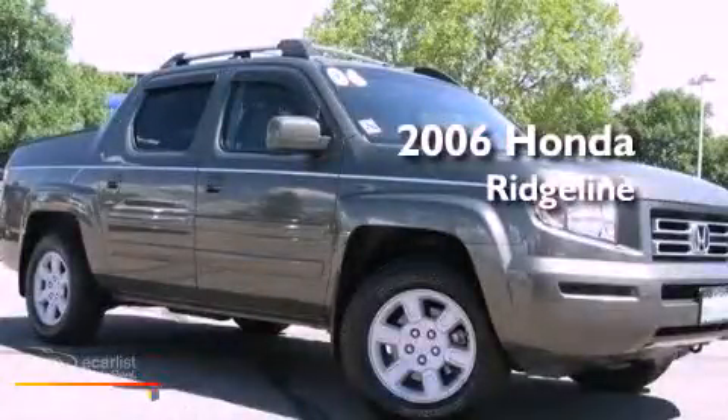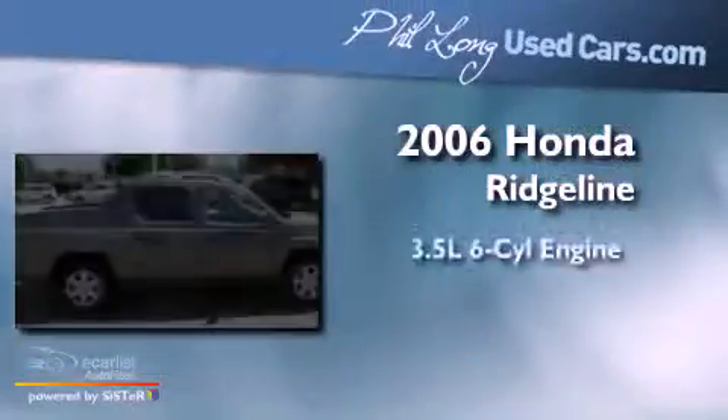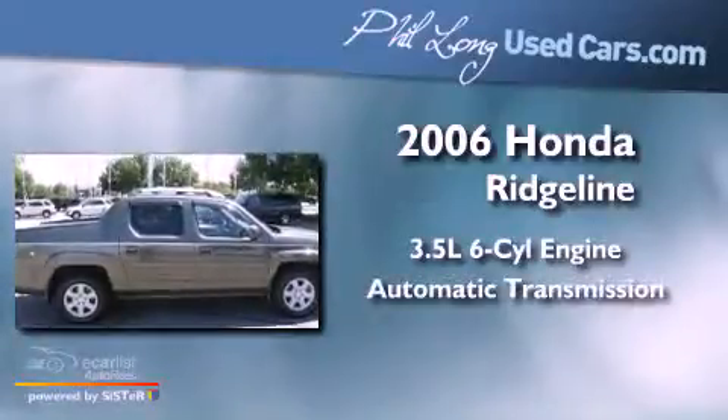This is a 2006 Honda Ridgeline. It has a 3.5-liter six-cylinder engine and an automatic transmission.